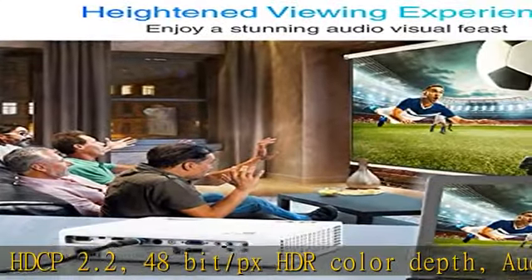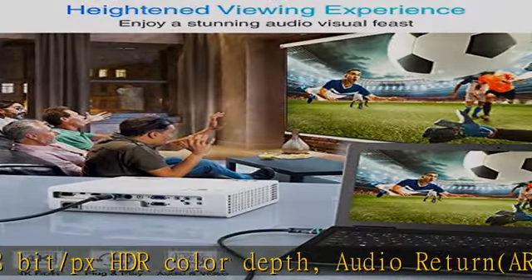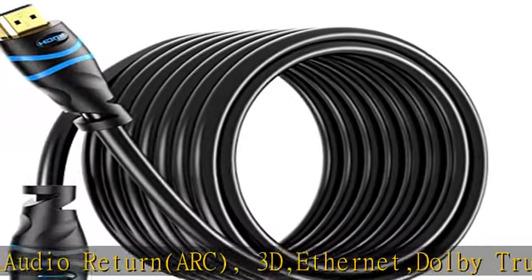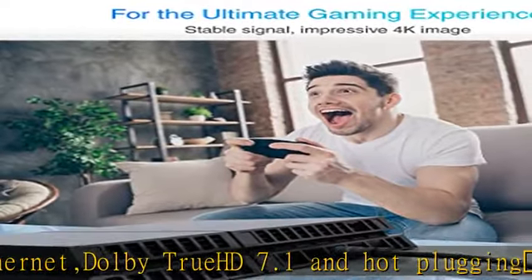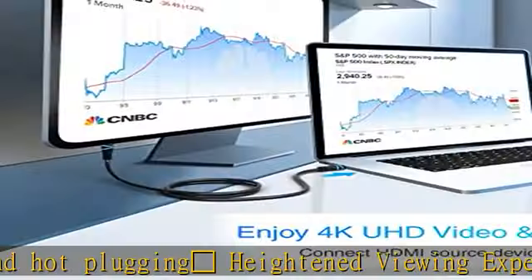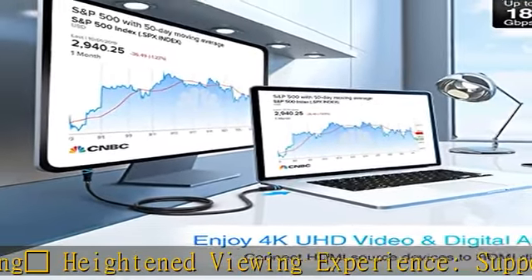Heightened viewing experience — supports HDMI 2.0 standard and is backwards compatible with all HDMI standards. Enjoy unparalleled video quality, crisp and accurate sound with no lag. Unmatched quality: the cable has 24 AWG copper wire and triple shielding, with 24K gold plated full metal jacket connectors.